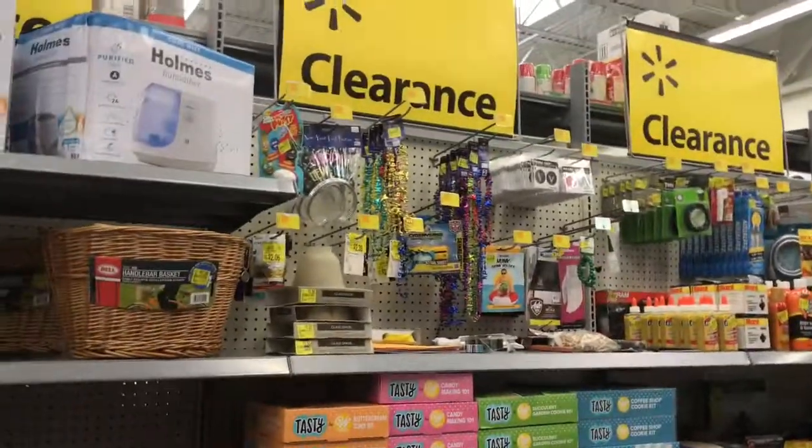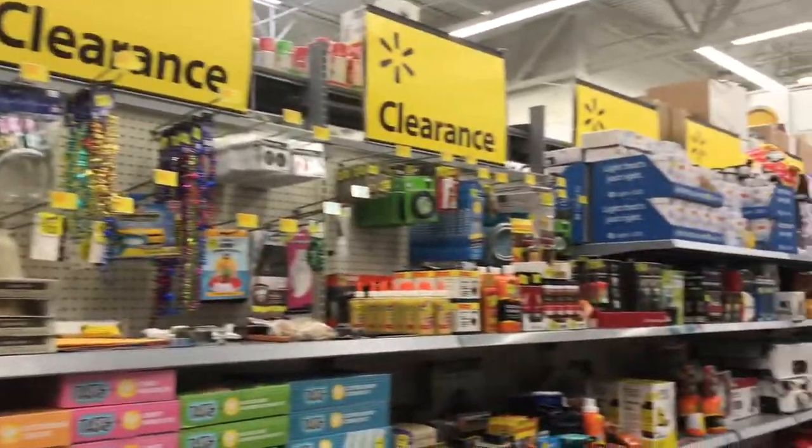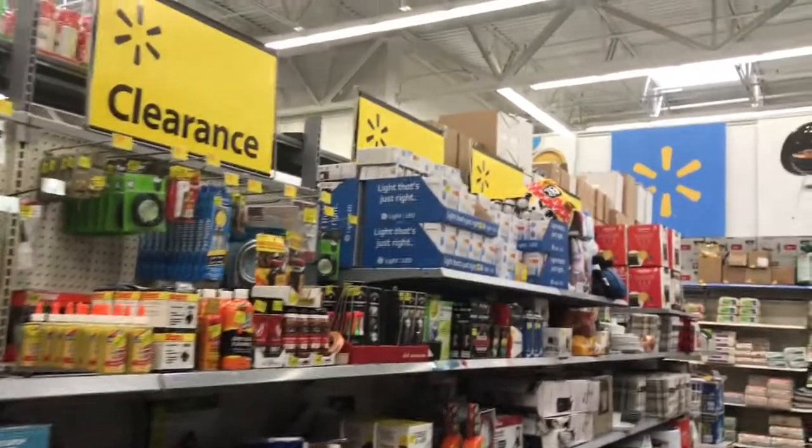That's everything you need to clean your pool. Thanks so much for taking a stroll with me through the clearance section of Walmart. I hope you guys are having an awesome day and I'll see you in the next video!